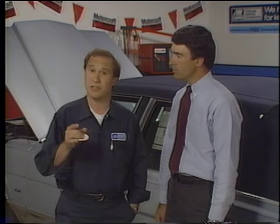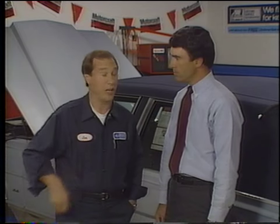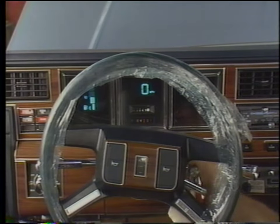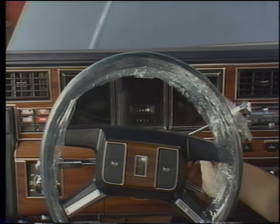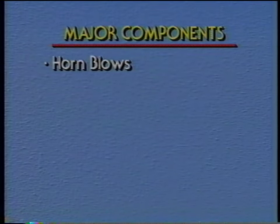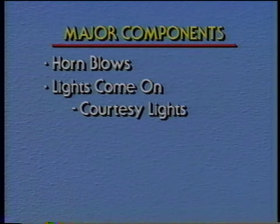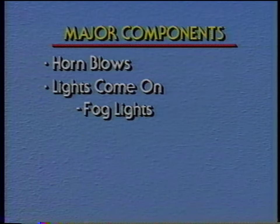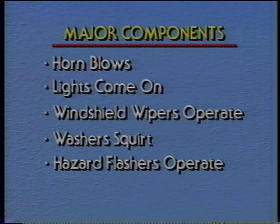The road test really starts in the stall. Start by checking the operation of the ignition lock along with the warning chime, which should go on when the door is open with the key in the ignition switch. If the car is equipped with an automatic transmission or transaxle, check the neutral safety switch — if it's operating correctly, the vehicle should start only in park or neutral. On manual transmission vehicles, make sure the engine starts only when the clutch is pushed in. Next, check the operation of the major components: make sure the horn blows; lights come on including headlights, tail lights, turn signals, brake lights, courtesy lights, dome light, instrument panel warning lights, and fog lights; windshield wipers and washers operate; hazard flashers operate; and the instruments function.